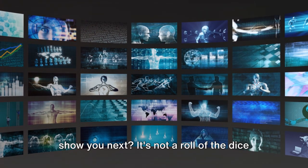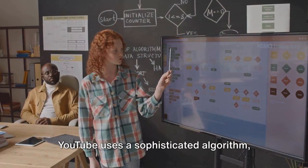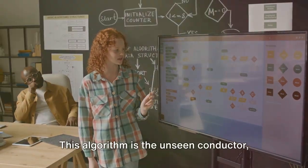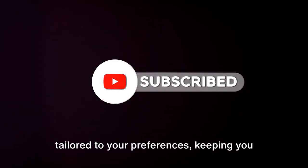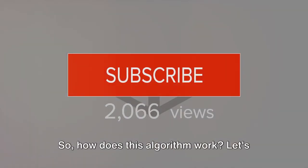Ever wondered how YouTube decides what to show you next? It's not a roll of the dice or a shot in the dark. YouTube uses a sophisticated algorithm, an intricate digital recipe to guide your viewing journey. This algorithm is the unseen conductor, orchestrating a symphony of videos tailored to your preferences, keeping you engaged, and always wanting more. It's not random — it's a well-planned system. So how does this algorithm work?